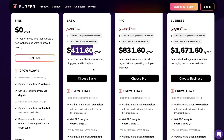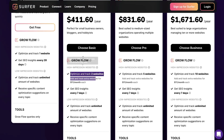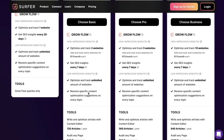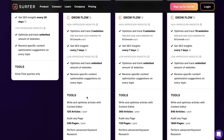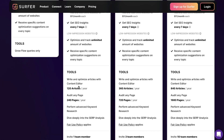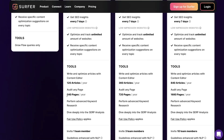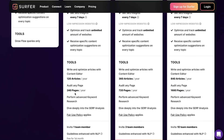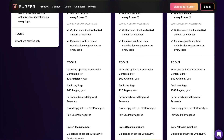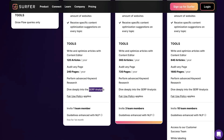If you upgrade and get the full year, you're able to optimize and track two websites within their Grow Flow features and get tailored SEO insights every seven days. You can optimize and track an unlimited amount of websites and receive specific content optimization suggestions on every topic. For tools, you have 120 articles per year — that's 10 articles per month to optimize using their content editor. You're also able to audit up to 240 pages each year, which works out to about 20 pages per month, to increase the likelihood of ranking on the first page of Google. You also have access to the keyword research tool and a SERP analysis tool.